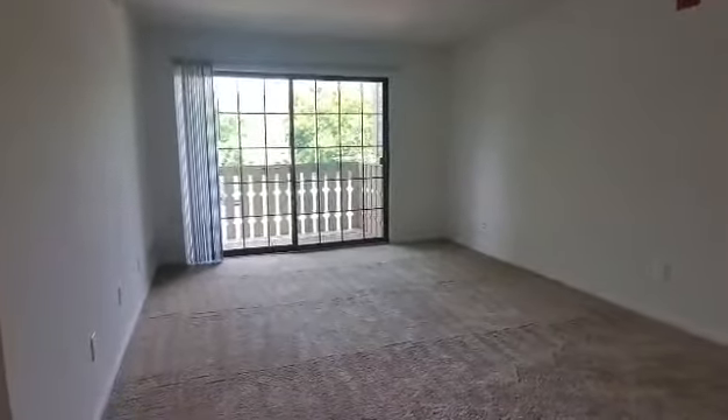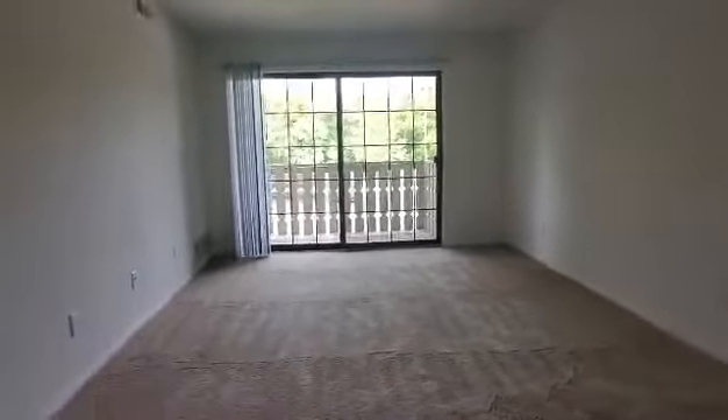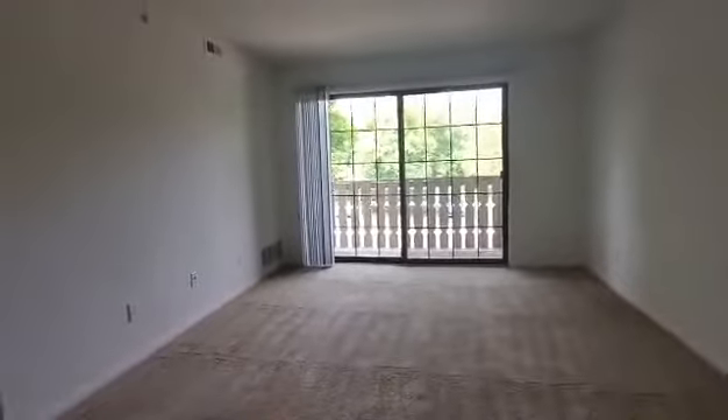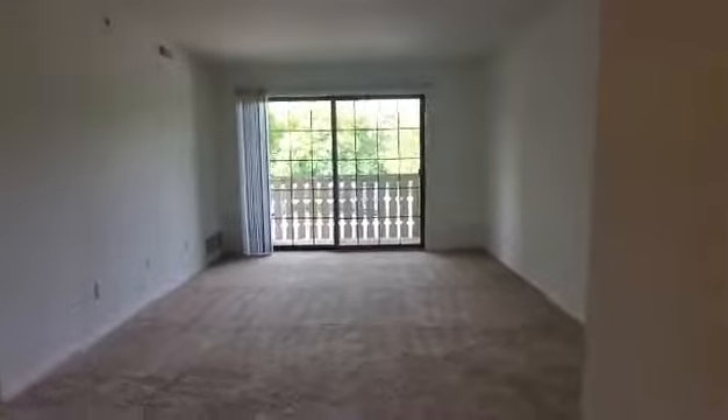Hello and welcome home to Thorin Earth Apartments. Today we'll be taking a tour of apartment 25202. This is a one-bedroom, one-bath Spruce floor plan. This floor plan does have water, trash removal, sewer, and heat included in the price.